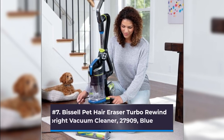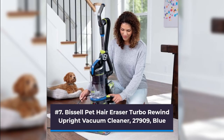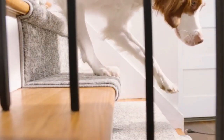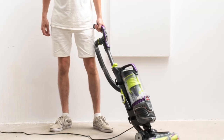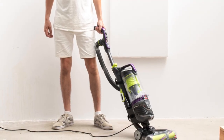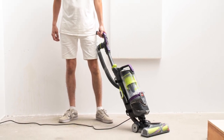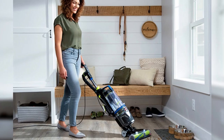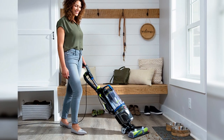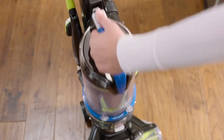Number 7: Bissell Pet Hair Eraser Turbo Rewind Upright Vacuum Cleaner 27909, Blue. This Bissell, in contrast to the Dyson V11, is made exclusively for pet owners and features a tangle-free brush roll advertised as effectively sucking up pet hair without causing the vacuum to slow down. Former writer Chloe Anello put this vacuum to the ultimate test by taking it to her parents' house, currently home to three dogs. They were all amazed by how much hair came up, even from dogs that were no longer there.